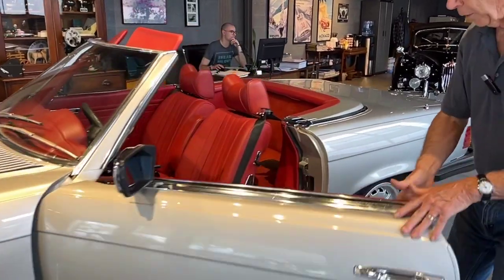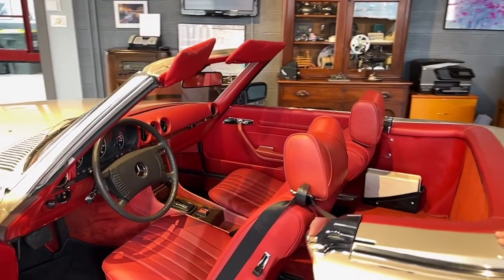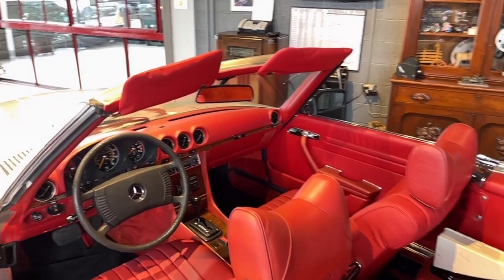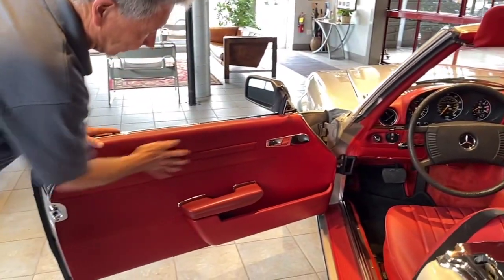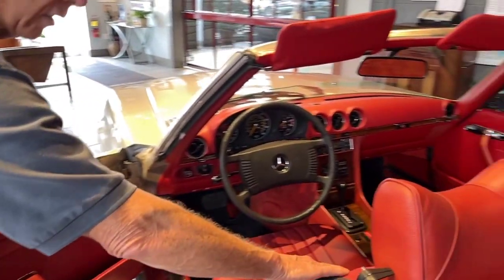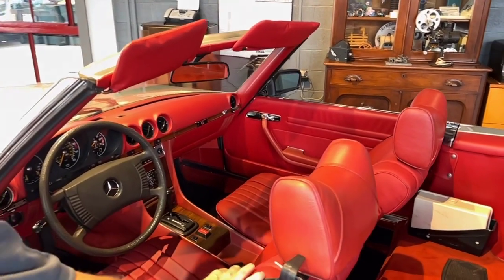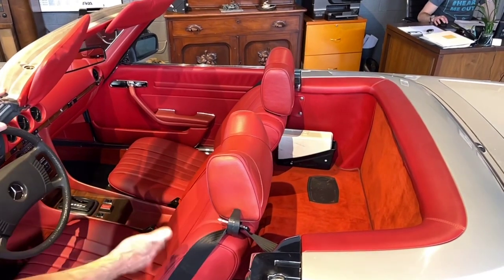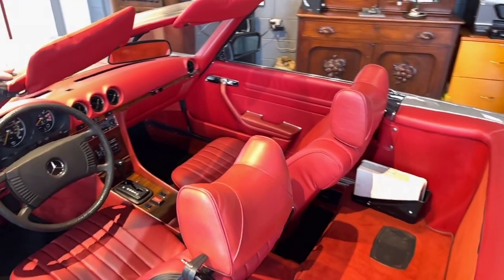What we also like about the car is that the owner we bought it from, about four years ago, decided to restore the interior. He really did it right. These door cards are new, from Mercedes-Benz. The seats are leather — they're not MB Tex, they are genuine leather — and they're gorgeous. It is done in genuine Mercedes-Benz leather, beautiful condition. This always was a leather car, so they spent the money and didn't go to the vinyl or the MB Tex.